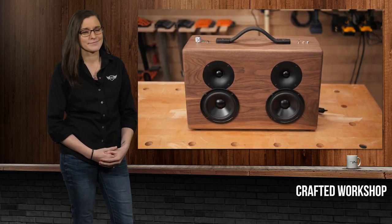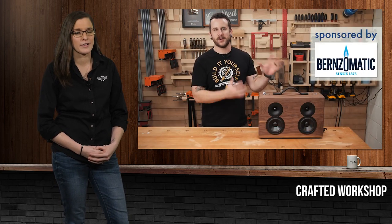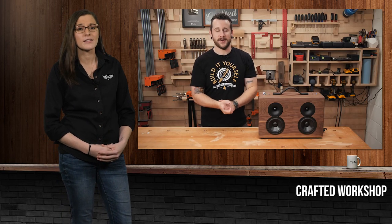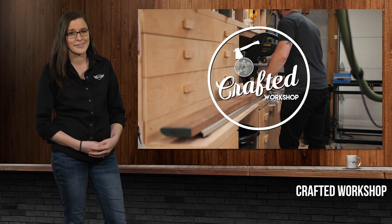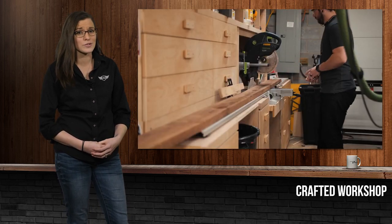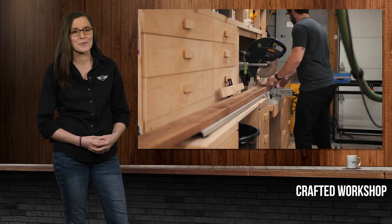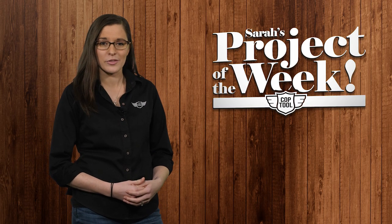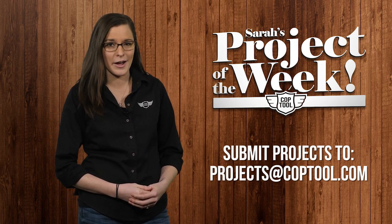Finally, what would the holidays be without music? For the last project, Crafted Workshop's battery-powered Bluetooth speaker: Johnny takes a speaker kit and some beautiful wood and shows us how to build a classic-looking speaker box with rechargeable batteries so you can bring the Christmas music with you wherever you go. It's a really fun build covering lots of woodworking techniques and tools, plus creative electronics. Head over to Crafted Workshop on YouTube. If you find a project you think should be featured on the show, send it to projects@coptool.com.